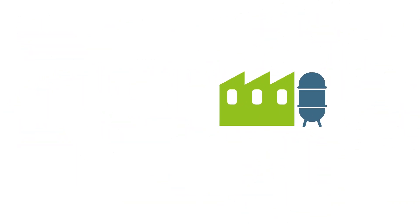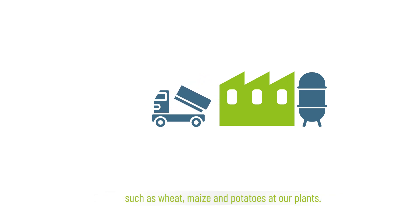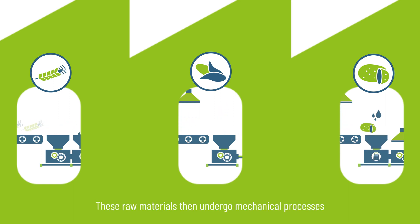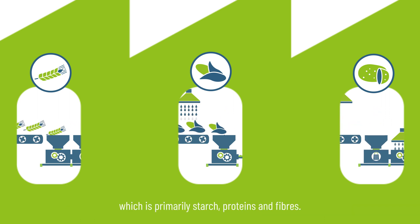It all starts with the arrival of sustainably sourced raw materials such as wheat, maize and potatoes at our plants. These raw materials then undergo mechanical processes to clean, extract and separate the various elements they are composed of, which is primarily starch, proteins and fibres.